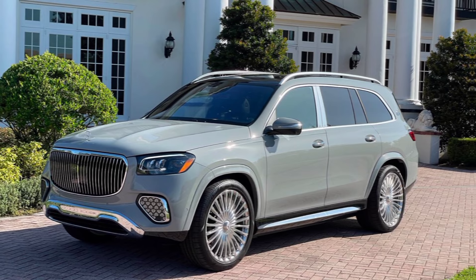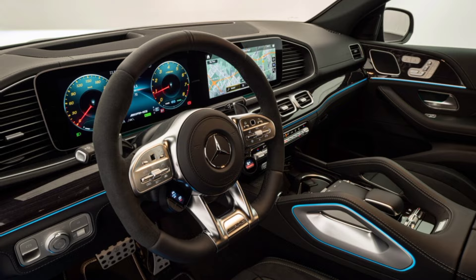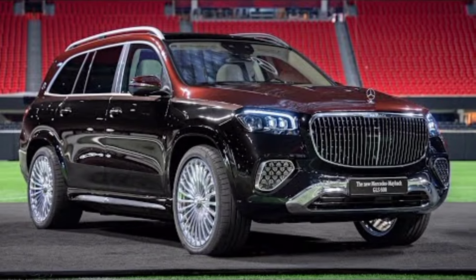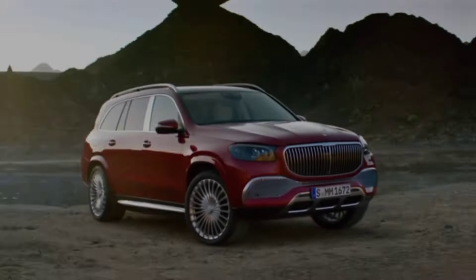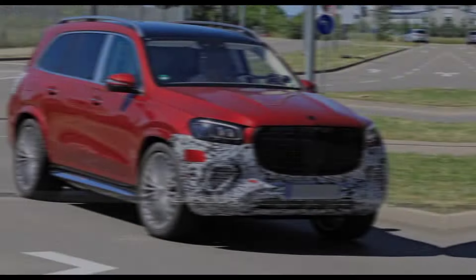But the real magic happens inside. Stepping into the Brabus Maybach GLS 800 is like entering a first-class cabin on wheels. The supple nappa leather, massaging seats, and ambient lighting create an atmosphere of pure luxury. And with all that space, you can stretch out, work, or entertain in ultimate comfort.